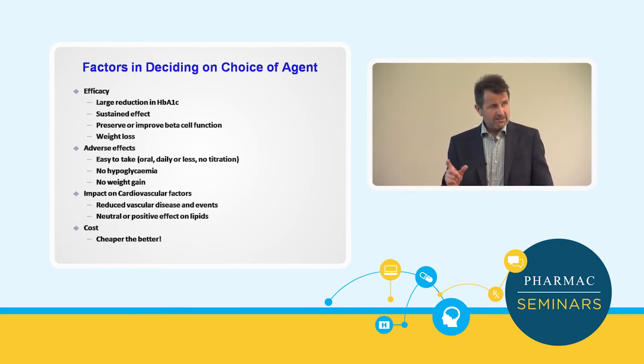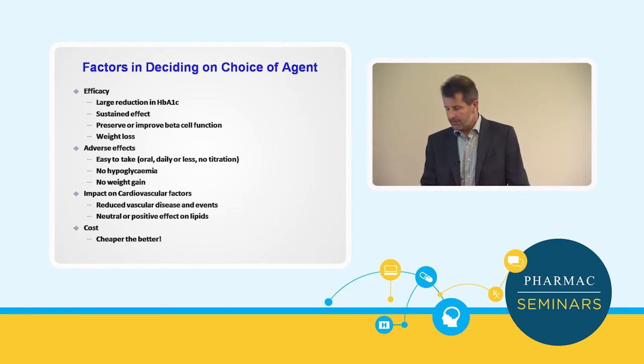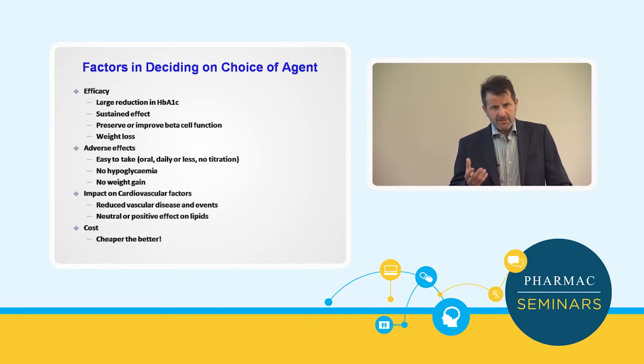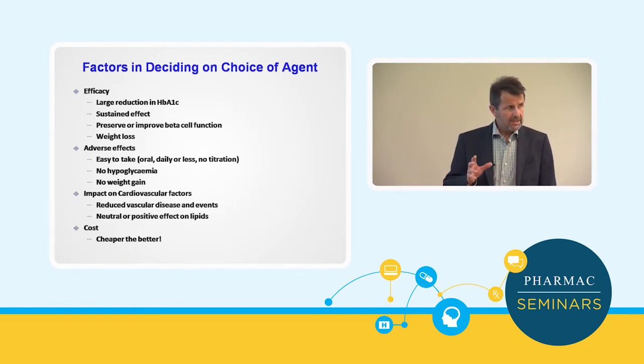Because we know that weight and obesity are such a driver, we'd ideally like an agent that's going to help with weight loss, certainly not hinder it. Nobody likes side effects, so we want something that's easy to take, doesn't cause hypoglycemia, and doesn't cause weight gain. And with diabetes, people die prematurely from cardiovascular disease — so actually, if we're going to treat people, we want something that's going to reduce their cardiovascular risk. And of course, from New Zealand Inc.'s point of view, we want the cheapest possible. Not a lot to ask.